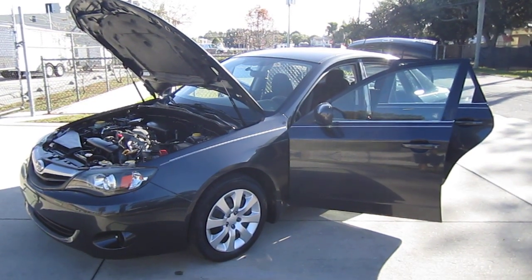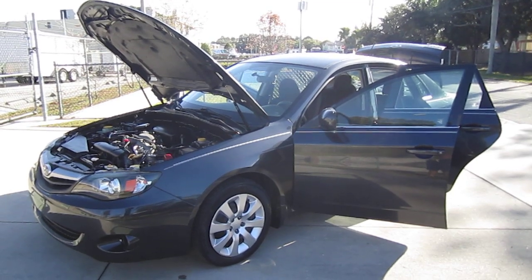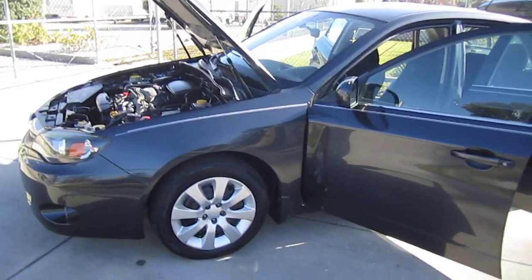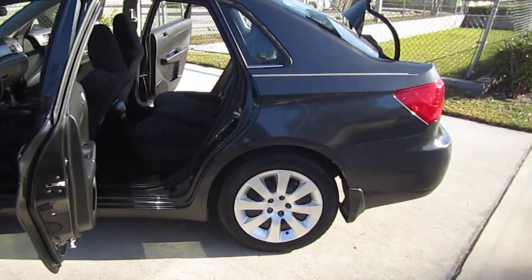Good afternoon YouTube, here's Nick from Meticulous Motors again. Here for sale today we have this beautiful 2011 Subaru Impreza 2.5i sedan. This one only has 55,000 original miles, was owned by three previous owners, but has no accidents on the history report.